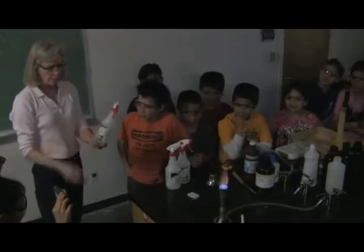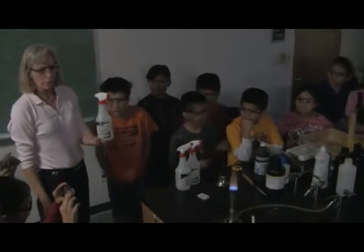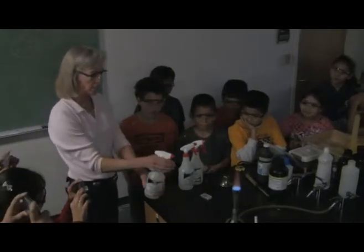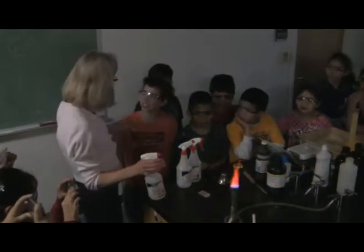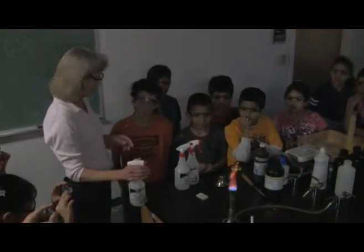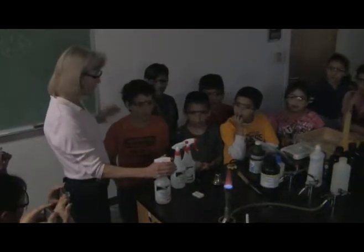Now, this one is strontium. Can you say strontium? Strontium. Okay, and see what color this is. Orange. Yeah, he guessed it. Orange. It is orange. I didn't guess — I study a lot. Oh, you study a lot. You're good.